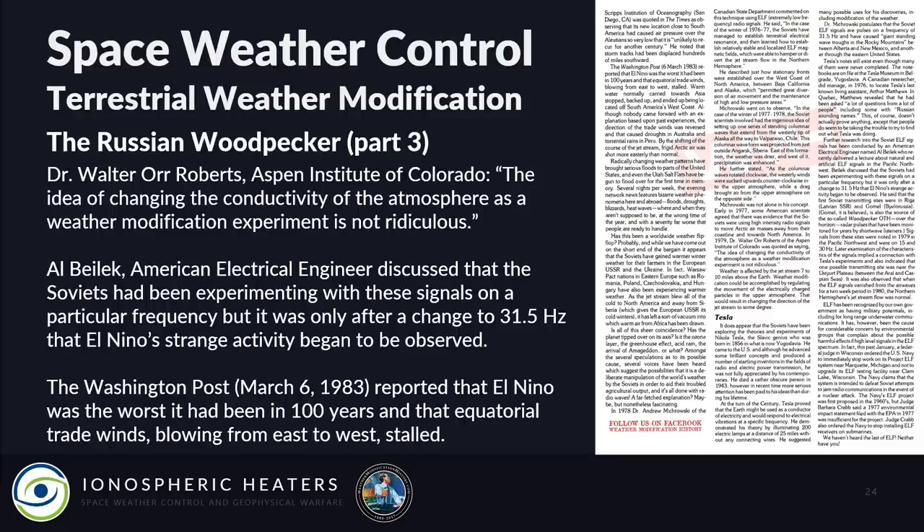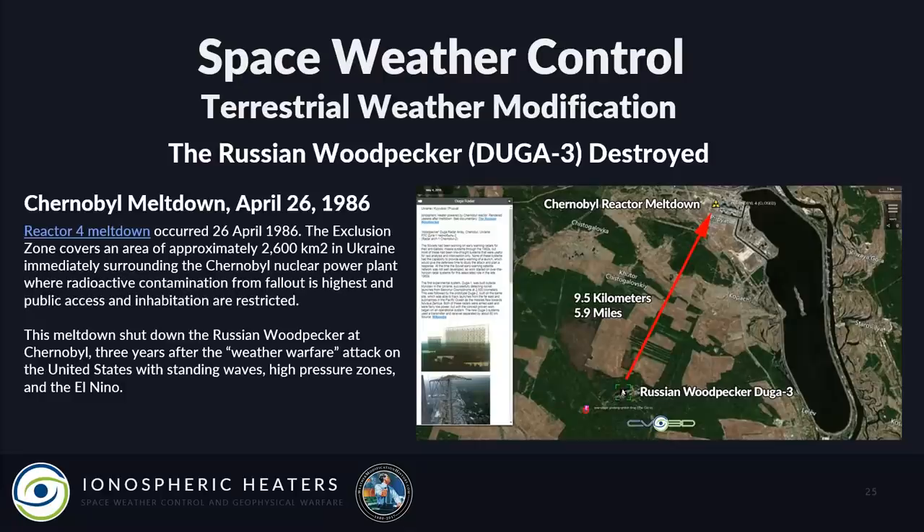All of this is related to the Russian Woodpecker. What may also be related is the Chernobyl meltdown. Everything described — the jet stream disruption, the anomalous El Niño — happened in 1982 and 1983. In 1986, reactor 4 at Chernobyl melted down, which effectively cut the power to the Russian Woodpecker in Ukraine and put a real hamper on their ability to continue. Was this military warfare — striking back — or just a nuclear accident? You be the judge.